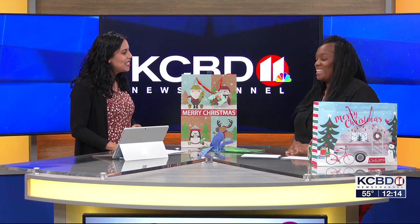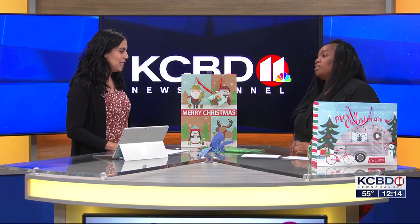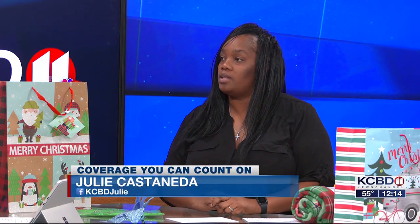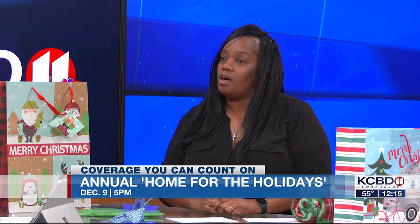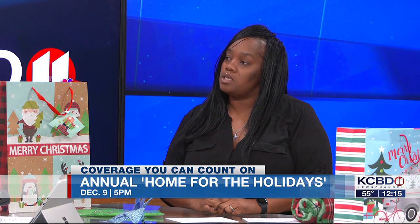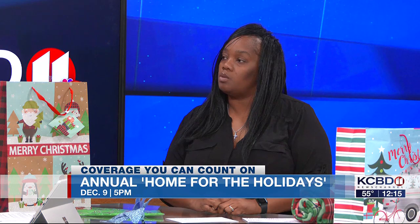Thank you so much for joining us. So tell us a little bit about Home for the Holidays and what it is. I actually started my nonprofit organization over 17 years ago in honor of my sister Brittany and Devin, who passed away in a house fire. Every year, on a promise that I made to a complete stranger that helped my family in a time of need, I give back to the community.